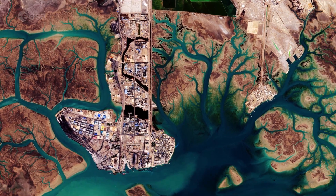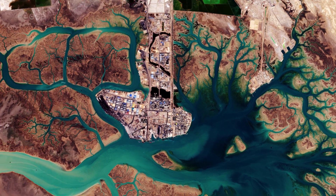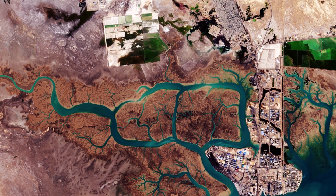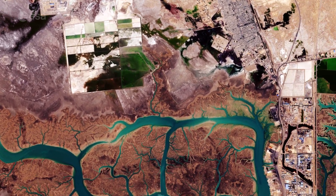The dark area to the right of the port is Musa Bay, a shallow estuary. The large geometric structures along the top appear to be evaporation ponds for extracting naturally occurring minerals from the ground.